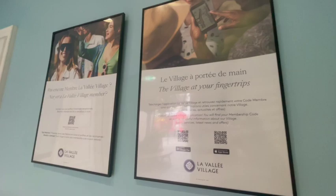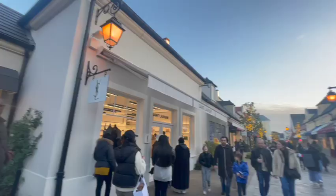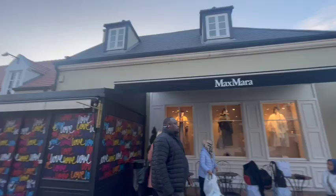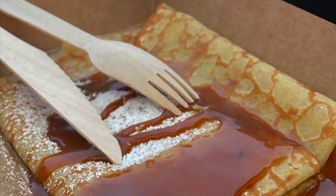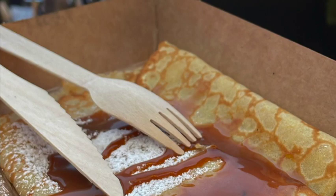In my experience, at each store they didn't mention the membership app at all, so don't forget to show your app with a QR code when you check out. That way you can get the points that give you coupons for gifts or services as a reward — across three different membership levels.